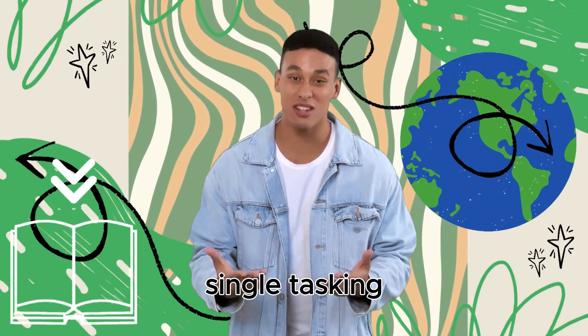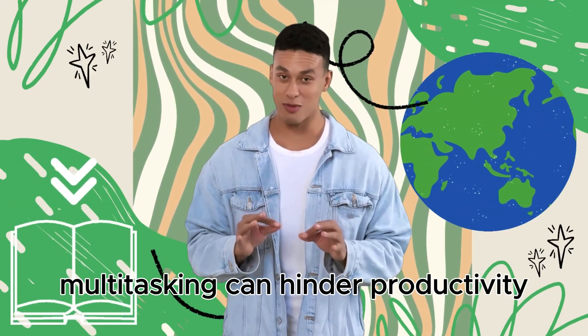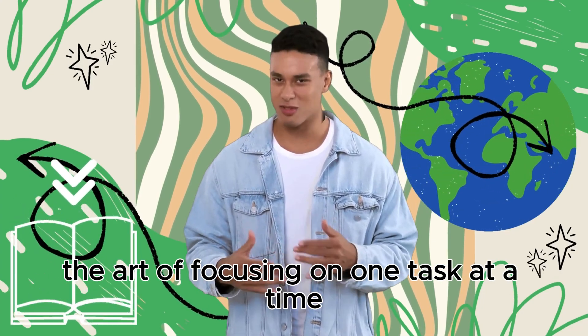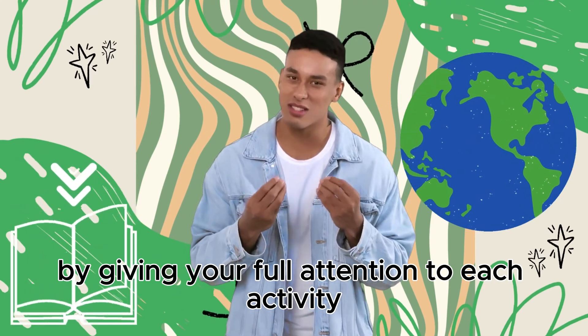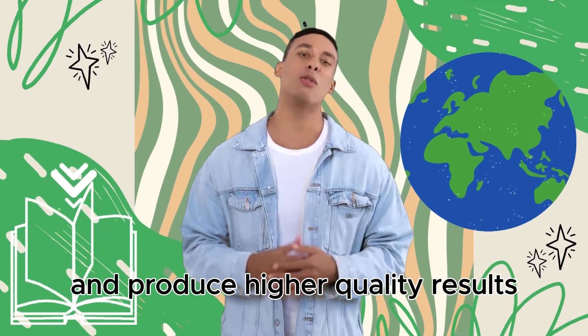Contrary to popular belief, multitasking can hinder productivity. The next technique is single-tasking — the art of focusing on one task at a time. By giving your full attention to each activity, you can complete tasks more efficiently and produce higher-quality results.